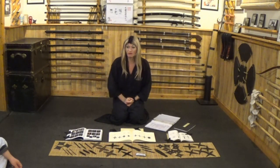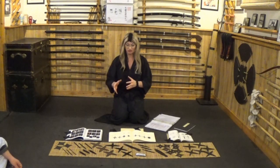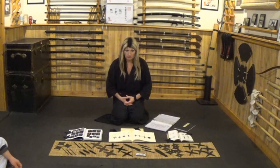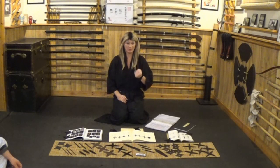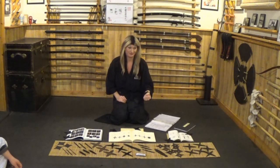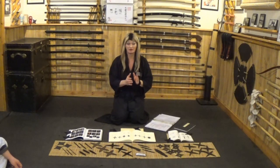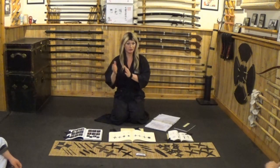The third category is called ninkey, which means ninja tools. Everyone thinks ninkey refers specifically to weaponry, but that's not quite right. You can use ninkey as weapons, but they weren't designed to be weapons. For example, I can kill you with a hammer, but the purpose of a hammer is a tool to build and construct things.